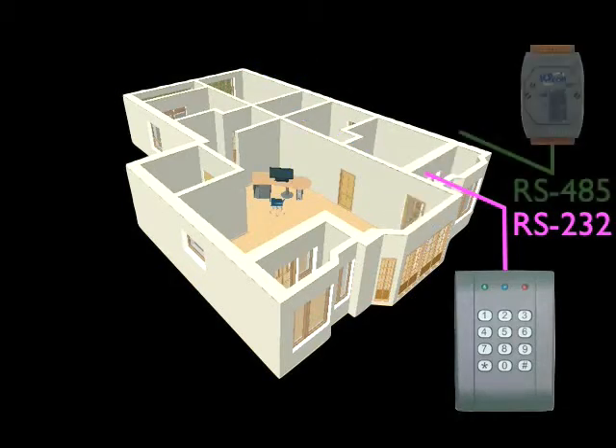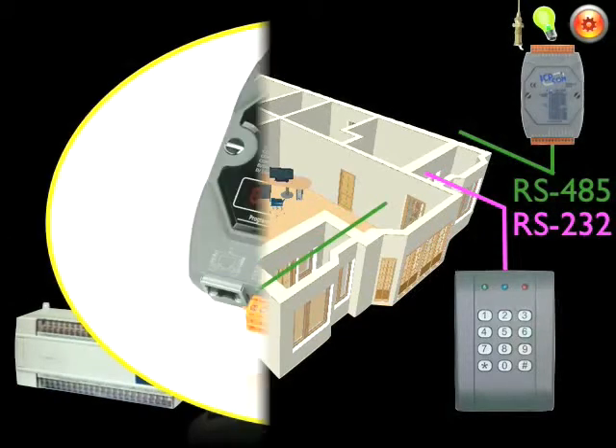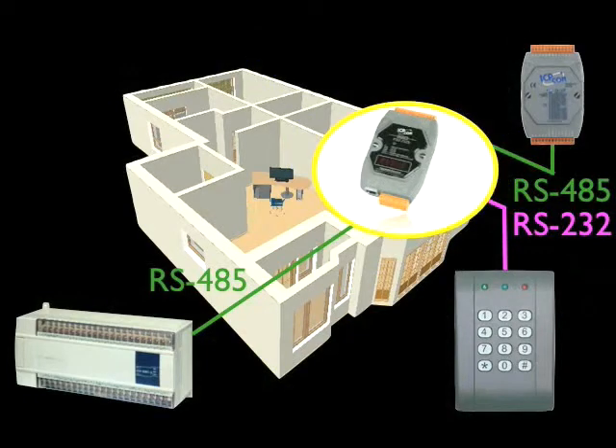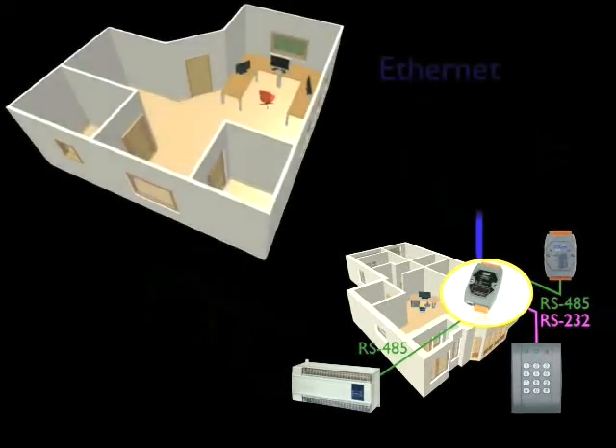Many devices are often installed, like a module and PLC controlling lights, buttons, and air conditioning. Programmable Device Servers provide the capability of multi-comport connections. By nature of Ethernet, we can extend the transmission distance. A Programmable Device Server can easily send local data to a remote control center.